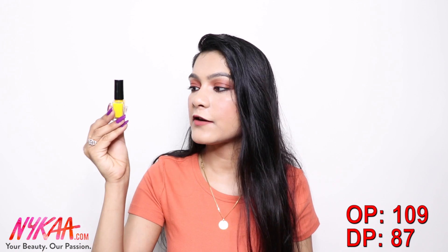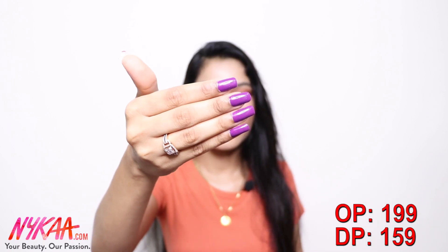Next, I got this yellow nail paint from Faces called 'Sunny Side Up 51.' I also bought one more nail paint from Colorbar — I was applying it so it wasn't on camera, but it's a purple shade and I really love the color. So I picked up these two nail paints.